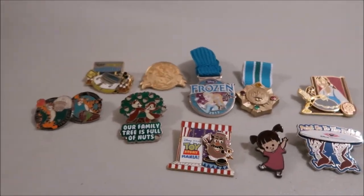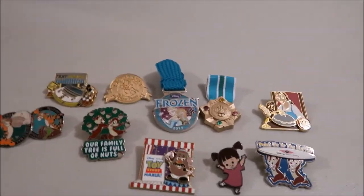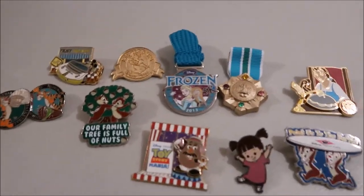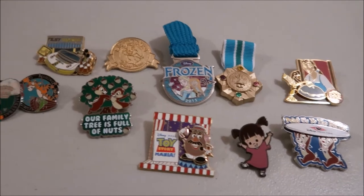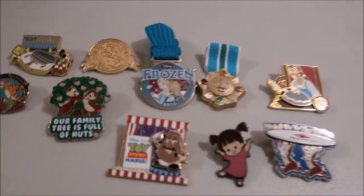Hey guys, it's Kylie, and today's video is the top 10 pins in my collection. These are really 11 pins I picked because they have emotional meaning and some sort of emotional connection to them.